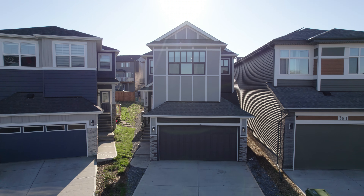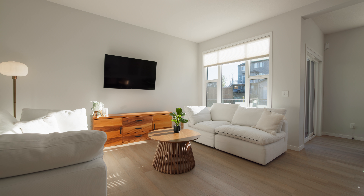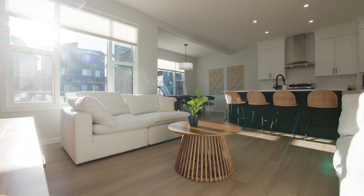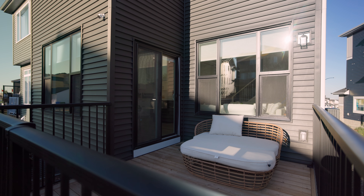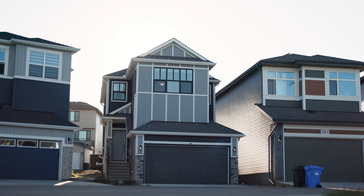Inside, this home boasts numerous upgrades, including vinyl flooring on the main and the upstairs, added central air conditioning, and a kitchen equipped with top-of-line stainless steel appliances. The triple-pane windows ensure the home is not only efficient but also quiet. The side entrance, the RG Zone lot, along with the back alley for future additional parking, makes this the perfect investment.